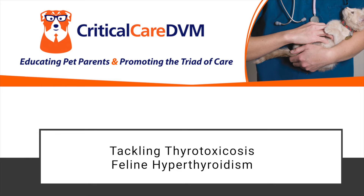This is Christopher Byers from CriticalCareDVM.com. Welcome to Tackling Thyrotoxicosis, part of Endocrine 411, brought to you by Drip Learning Technologies.